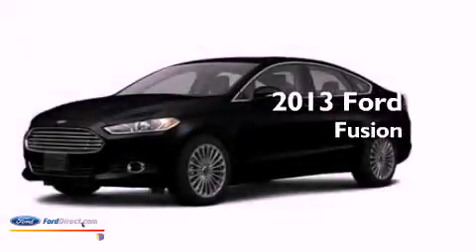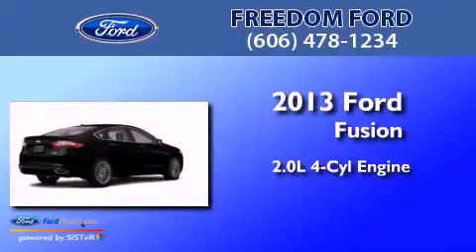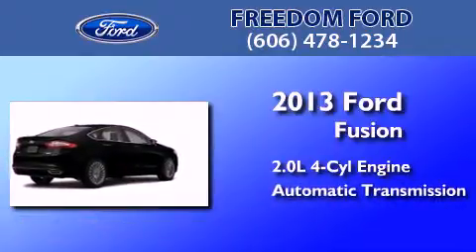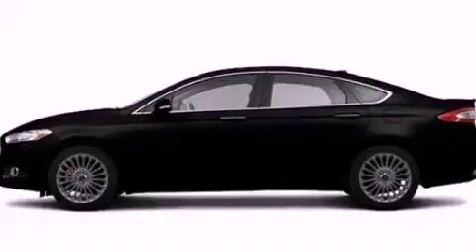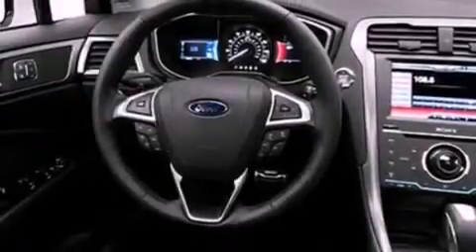This is a 2013 Ford Fusion. It features a 2.0-liter four-cylinder engine and an automatic transmission. Its top features include an intercooled turbocharger, a sport suspension, and heated front seats.